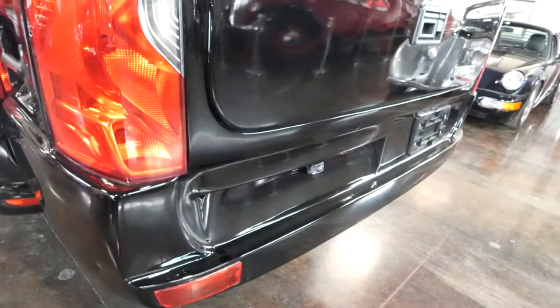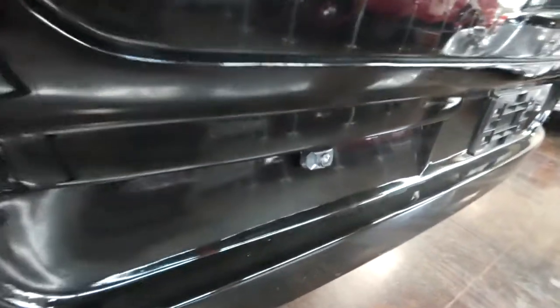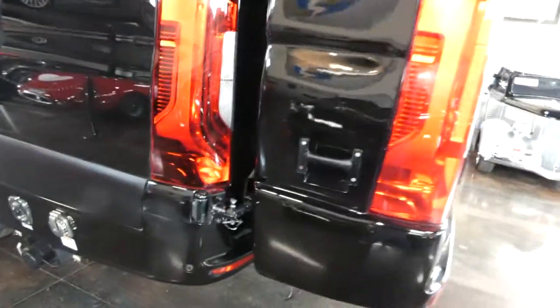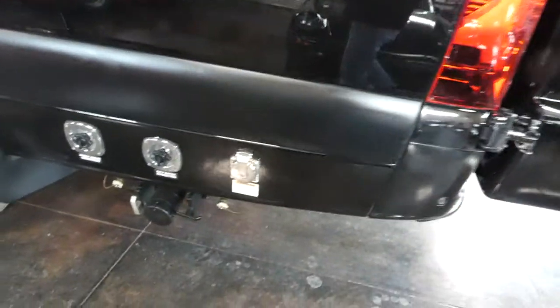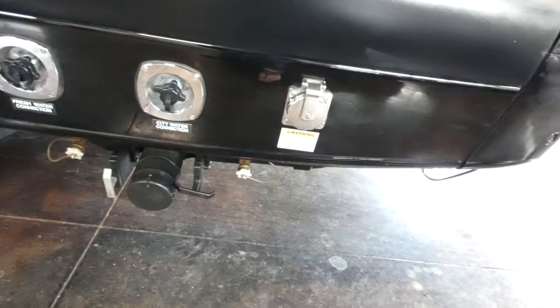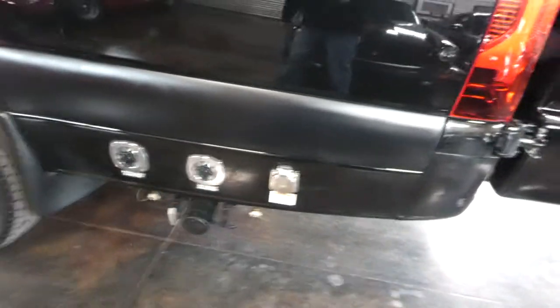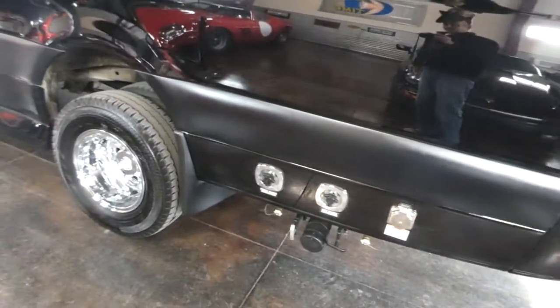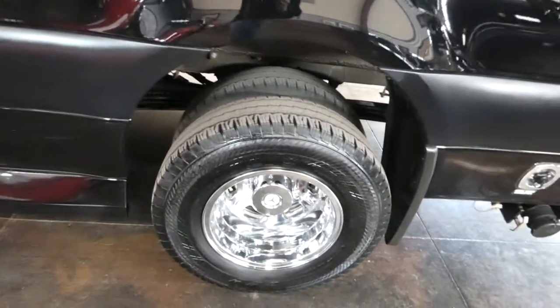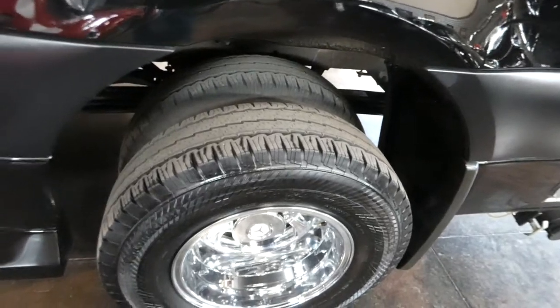The Sprinter has a reverse camera, and of course you need one back here as well because that is covered up, so good to go with your reverse sensing. You've got all your city connections — black water, gray water dump, fresh water intake — and that's all controlled. The levels are all easily viewed inside.